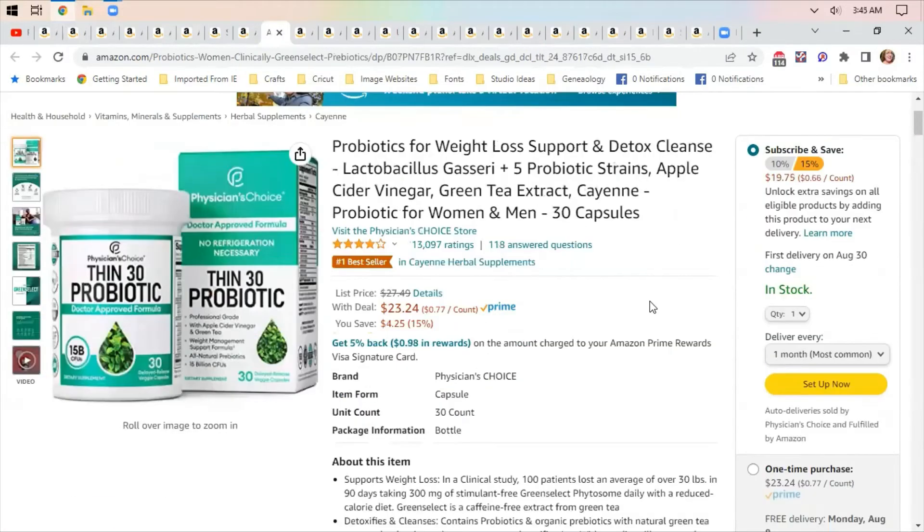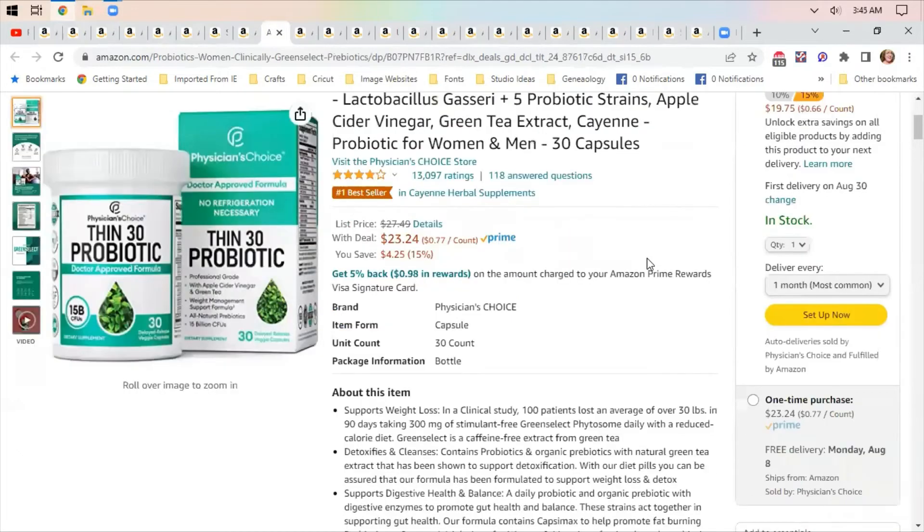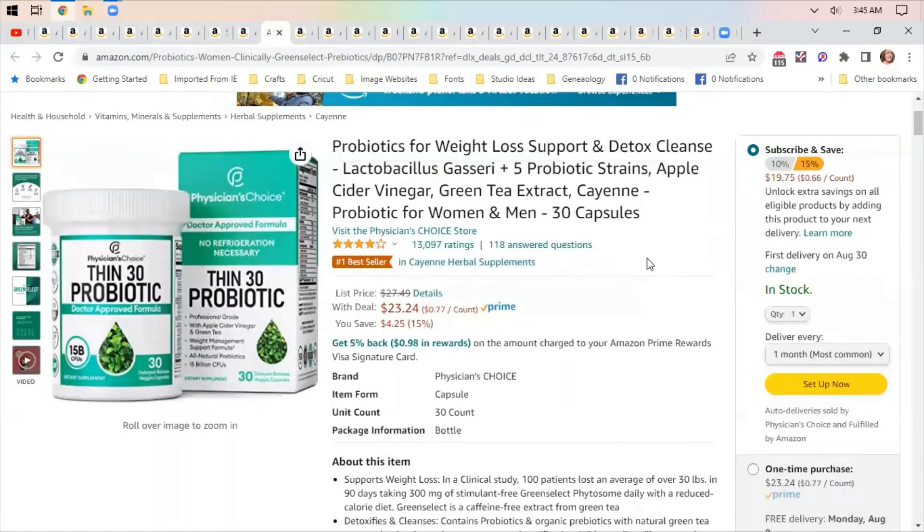Here's another probiotic option — this one claims to help with weight loss, though I don't think probiotics help with that either. It has five strains plus apple cider vinegar, green tea, and cayenne. You should change out your probiotics every three to six months, rotating which strains you're taking. If one starts giving you tummy issues, switch to another brand.